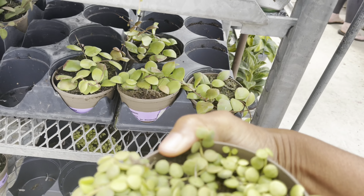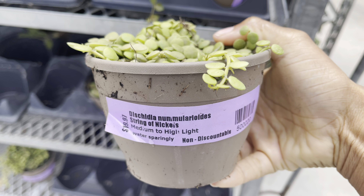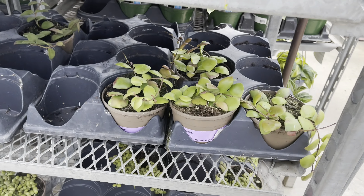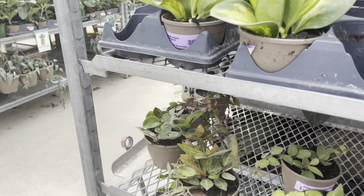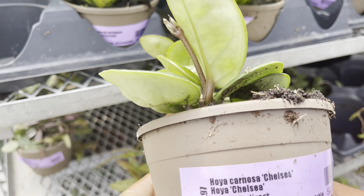It was also nice to see the strings of nickels — they were $20. Look at how nice and full this pot is! $25 for the Hoya chelsea.